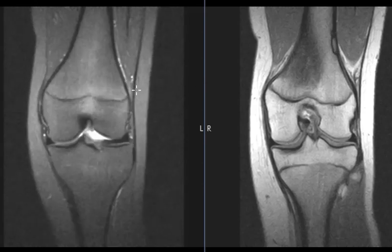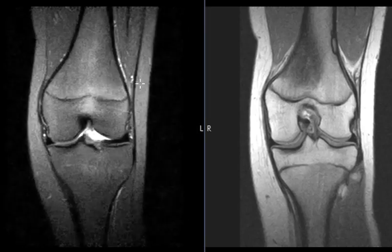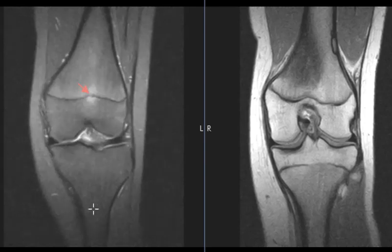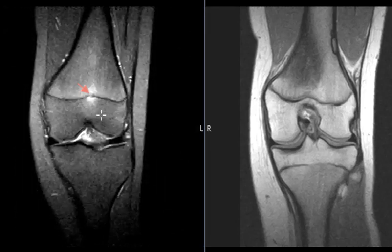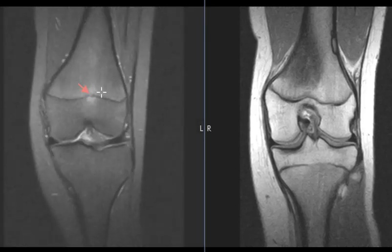Now the real finding is over here in the femur in the middle. We see this foggy area of brightness here. It's a sequence that shows marrow abnormalities as bright. So anything dark is normal. The subcutaneous fat is normal. The tibia down here is nice and dark and normal. But here in the femur, we see this foggy area of brightness around the growth plate. So this is periphyseal — around the growth plate. The physis is the growth plate.